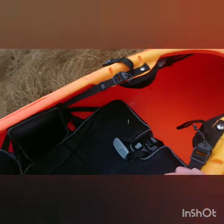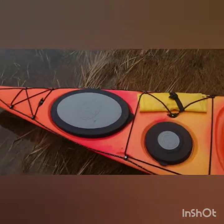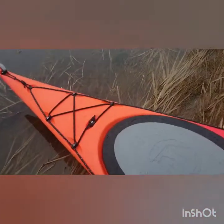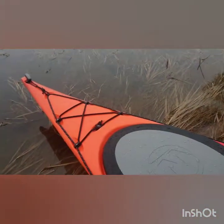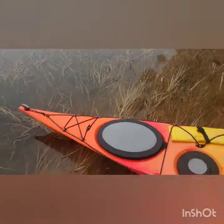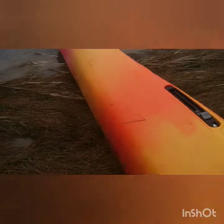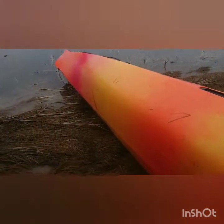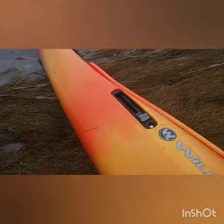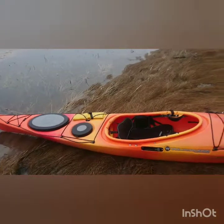It does have a day hatch in the rear and a large hatch at the far end, so there are three bulkheads, and you can see even more bungee tie-downs. It's called an aggressive soft chine — you can see it's got a slight V in the bottom as well, but it is round-hulled. That soft chine is fairly sharp, which is where the 'aggressive soft chine' term comes from.